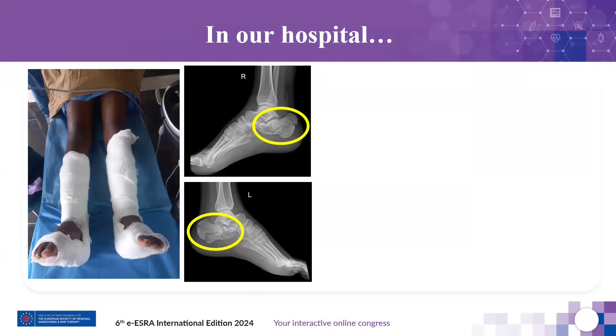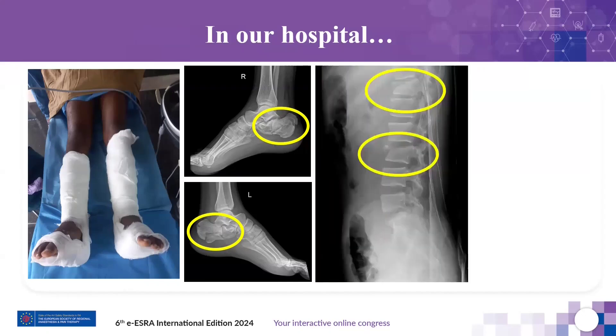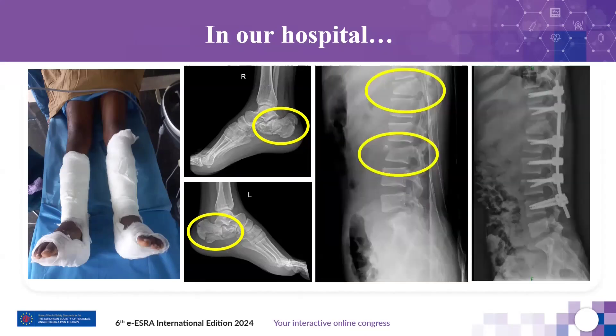Let me share another case scenario: bilateral calcaneal fractures for calcaneal pinning or plating. These patients are almost always associated with spine injuries or fractures and can present either before or after fixation of the spine. Here again, the regional anesthesia technique — specifically the popliteal sciatic nerve block without changing the patient's position — offers great help to the patient as well as the attending anesthesiologist.